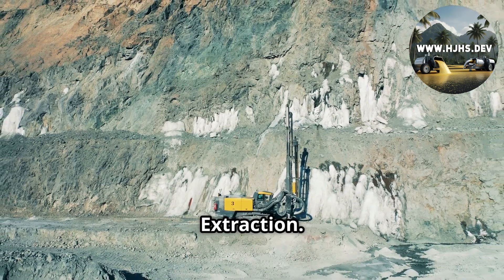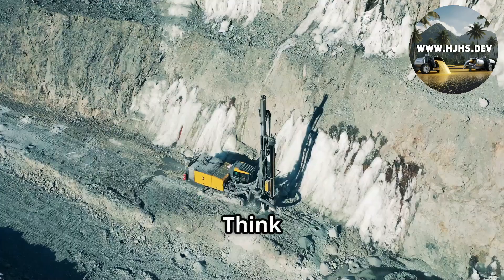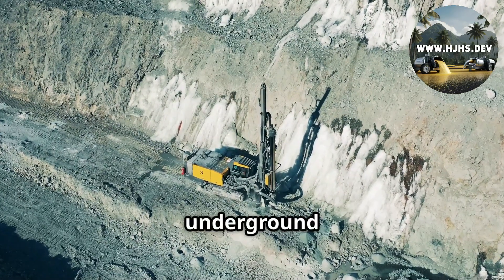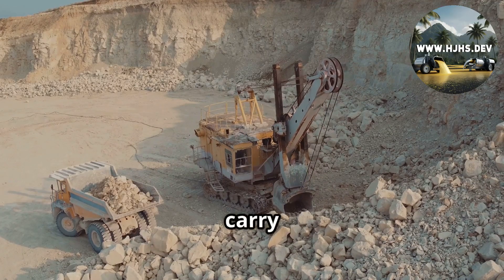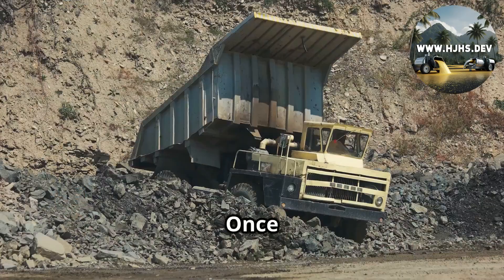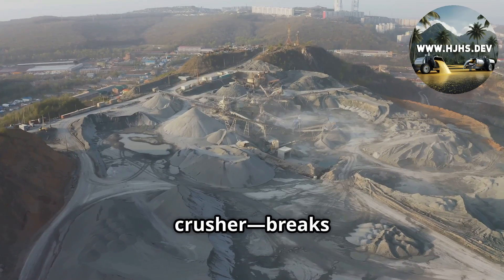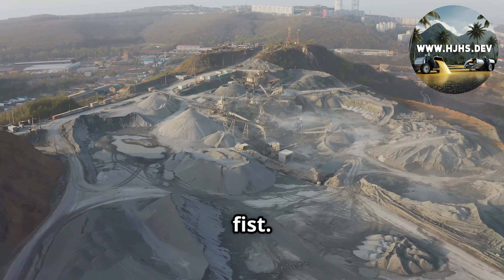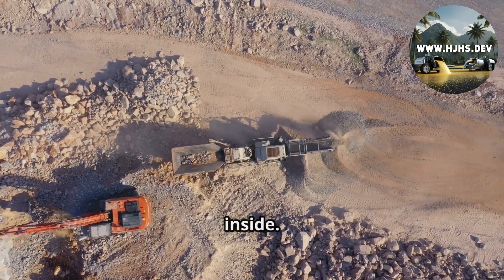Step 1: Extraction. Miners blast or dig ore — rock packed with tiny bits of gold and silver — from the earth. Think open pit mines with giant shovels or underground tunnels with dynamite. These rocks get hauled to the surface in trucks that can carry 200 tons at a pop. Once they arrive, it's time for the rock crusher. This beast, the primary crusher, breaks the ore into smaller pieces about the size of your fist. It's loud, it's dusty, and it's the first step to unlocking the treasure inside.